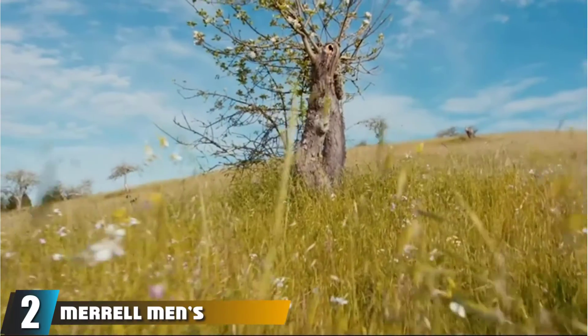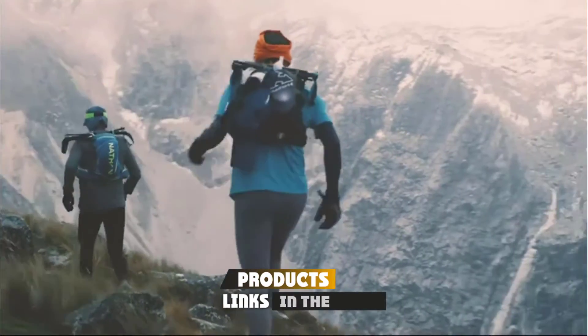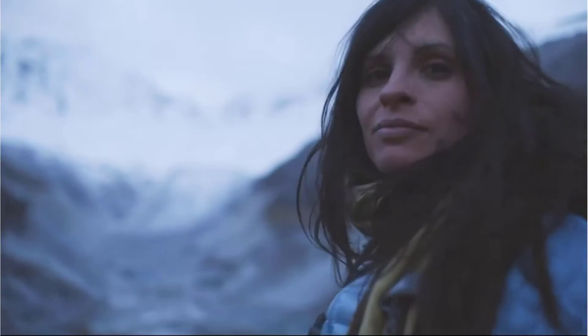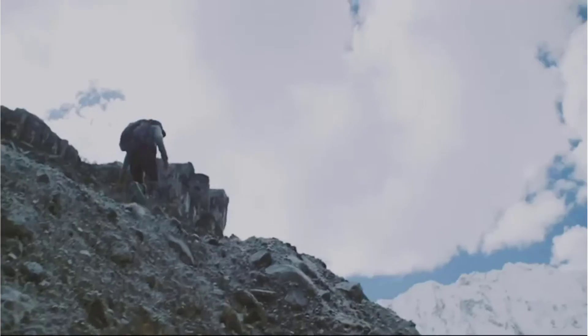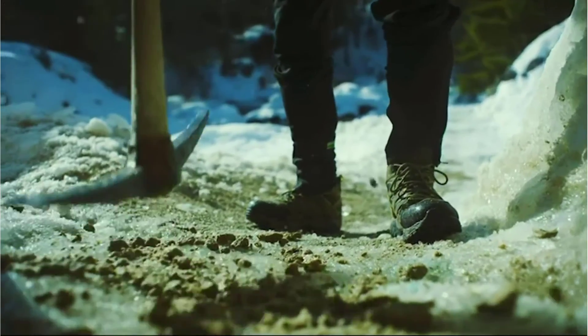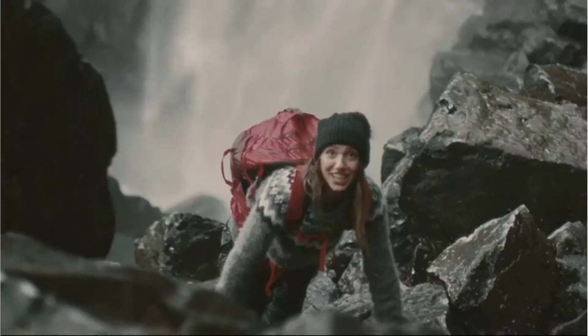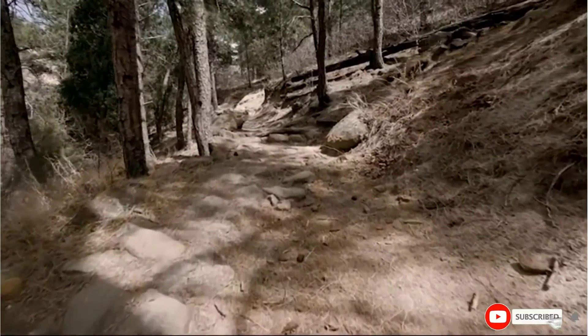At number 2, we have the Merrell Men's All-Out Blaze Sieve Water Shoes. These shoes are designed for hiking across rugged terrain and crossing streams. They are lightweight water shoes featuring a high-traction rubber sole ideal for walking over slippery rocks and uneven riverbeds. They can also be ideal for a range of water sports where you need secure and waterproof footwear. These shoes feature a closed toe but have an open heel for added ventilation, which also helps water pass through and drain easily. They have a waterproof leather upper with a neoprene collar at the ankle for a secure fit, and Unifly Midsole Technology that adds comfort and protects your feet from rocky terrain.